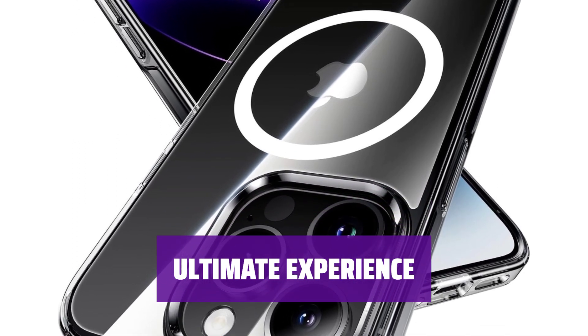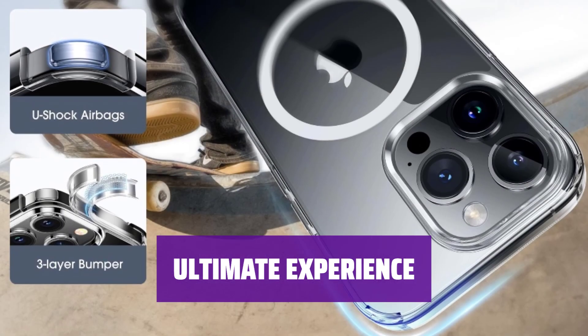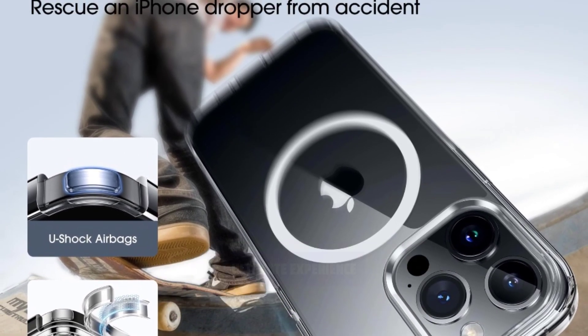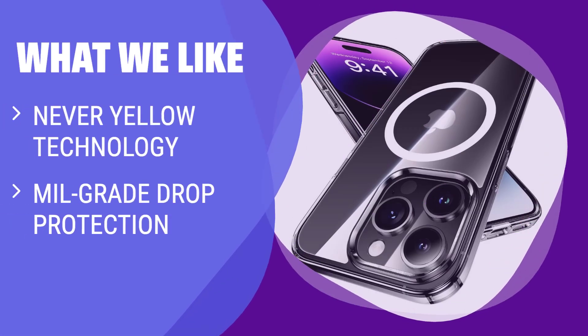Get a magnetic clear case, magnetic accessories, and Pandacoo DIY stickers for the ultimate experience. Continuous upgrades and optimized accessories ensure your satisfaction. What we like: If you're looking for a clear case with never-yellow technology, military-grade drop protection, and a slim design, this one is a perfect fit. Ideal for those who prioritize both style and durability in their phone accessories.